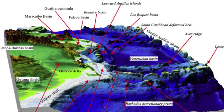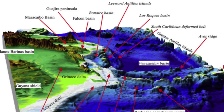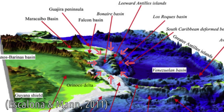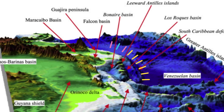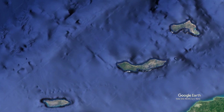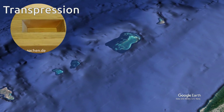Another pull-apart basins are the Falcón and Bonaire basins in the southern Caribbean. Here we can also find segments of an intraoceanic arc rotated and separated by normal faults adjacent to a thrust belt. That's what formed the Aruba, Bonaire and Curaçao Islands and the South Caribbean deformed belt — all expressions of both transtension and transpression.